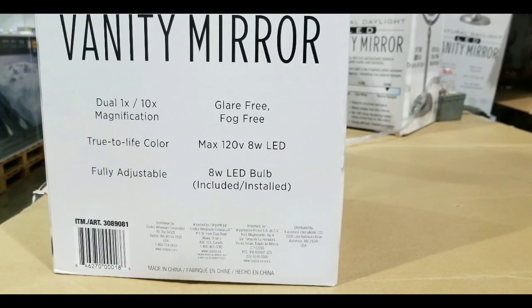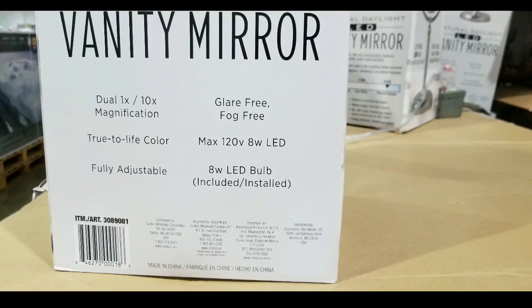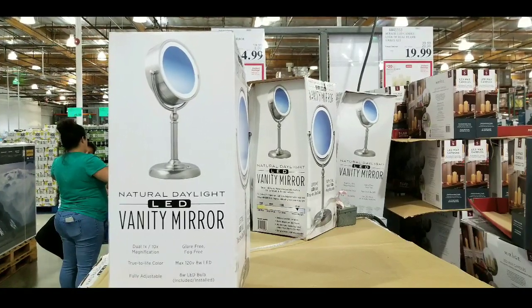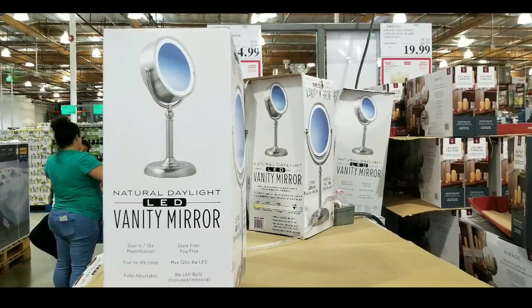Dual and 10x magnification, fully adjustable, glare free, fog free, uses 120 volts, 10 watt LED. And basically that bulb pretty much lasts forever for the lifetime of the mirror.